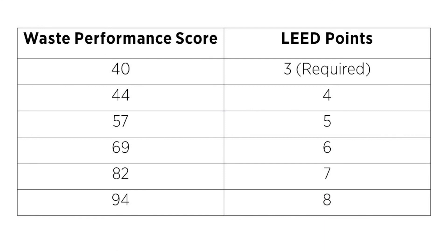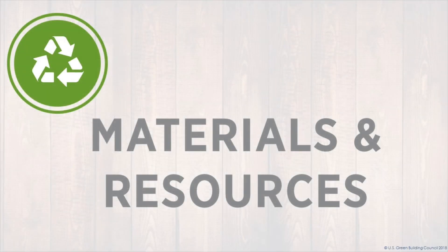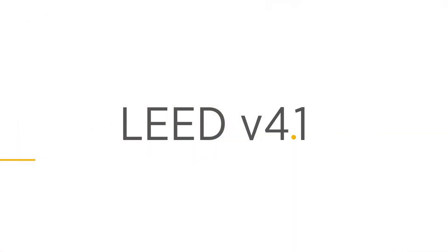Here is how the 0 to 100 waste performance score translates into LEED points. As you can see, projects can earn up to 8 points in total. We've now reviewed the Materials and Resources credit category in LEED v4.1 for existing buildings, which focuses on reducing the impact of materials both entering and leaving the building.